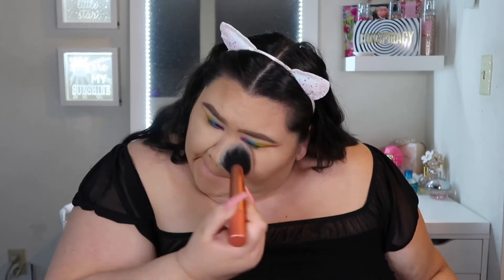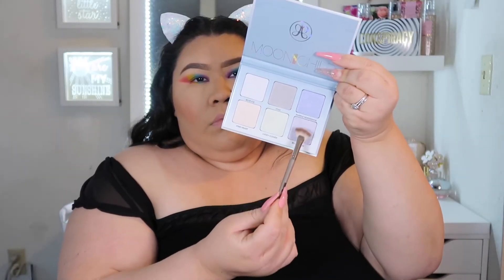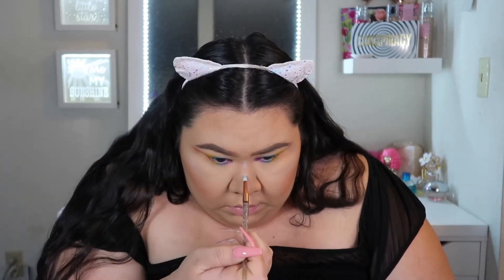Getting rid of all that excess powder. Next I'm using the Morphe blush palette going in with the color Goals, placing it more toward the apples of my cheeks. I really wanted this blush to be very pronounced — I built it up because I'm a fairy and fairies wear blush! Then I'm going in with the Urban Decay setting spray to set my face, and then using the Anastasia Beverly Hills Moon Child palette with the colors Purple Horseshoe and Blue Moon in the areas where I normally highlight.